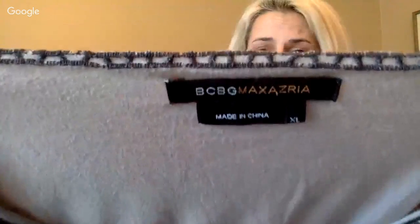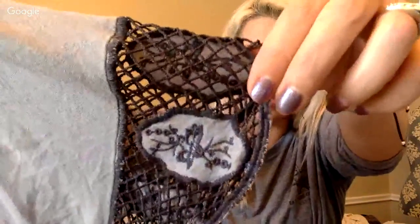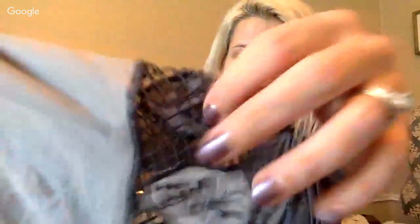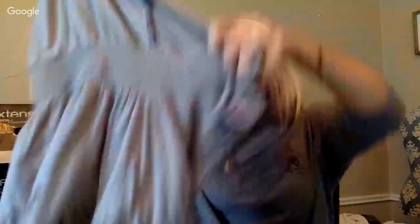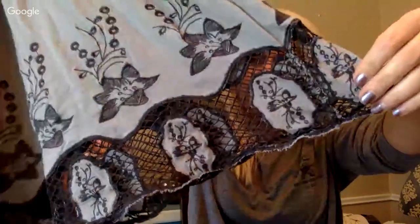BCBG Maxazria — I do not pick up this brand very often unless it's an amazing piece. This just seemed really sexy and flattering — it's embroidered, got a nice V-cut, and all the detail made me have to get it.